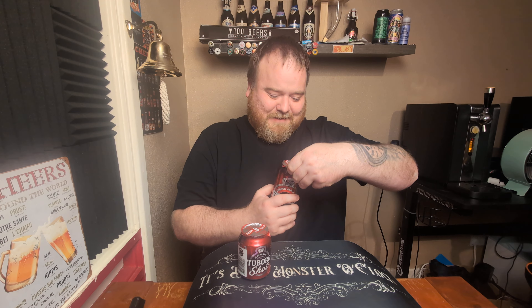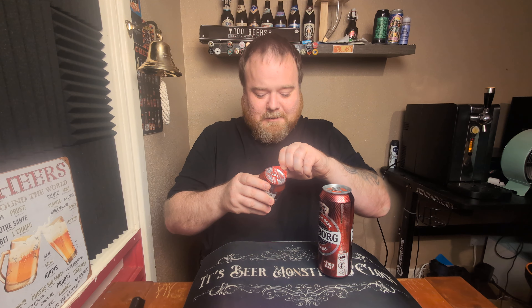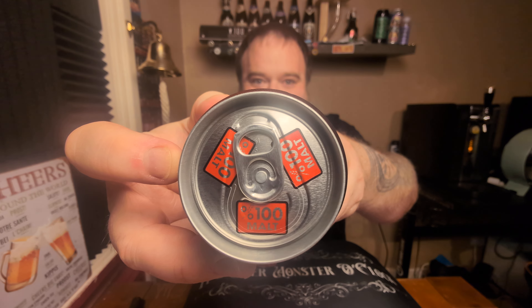Let's get them open, shall we? They both say all over the can, even on the silver bit on top, that they're 100% malt. It even says it underneath the silver bit — Jesus. I'm pretty sure they want everybody to know. This one says 100% more on the side too, but they didn't go to the extreme. I've never seen that before — printed on the actual rim. It's actually printed, it's not a sticker. Absolutely mental.